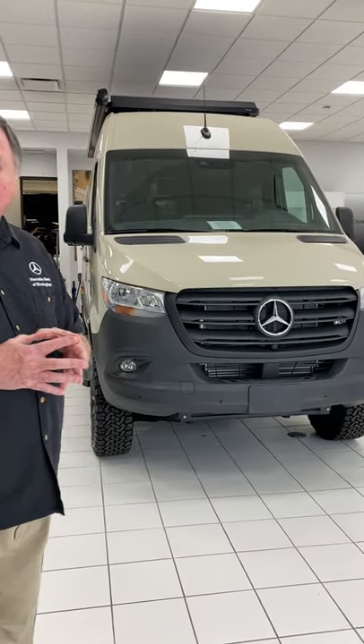We'd like for your experience at Mercedes-Benz of Birmingham with Storyteller to be very unique. When you come in to purchase a van from us, we like to go through the entire van from front to back — not just the Storyteller portion but also the Mercedes van itself. A delivery usually takes anywhere from three to five hours, depending on how many questions you have.